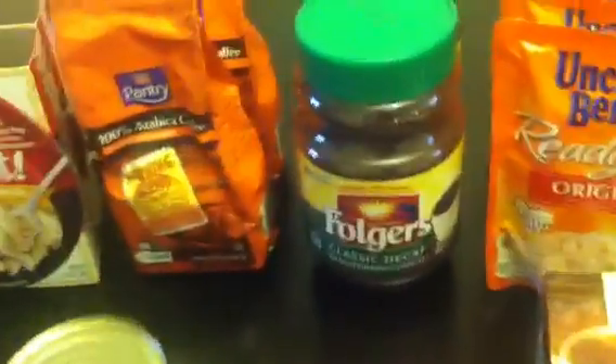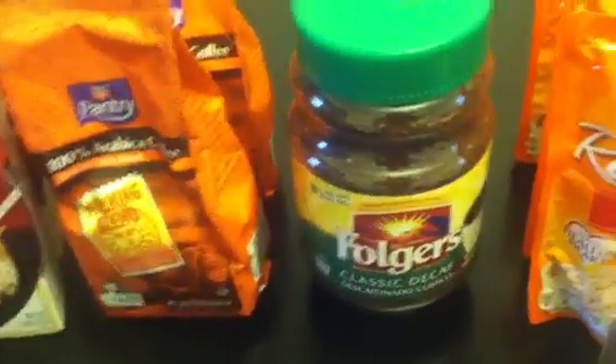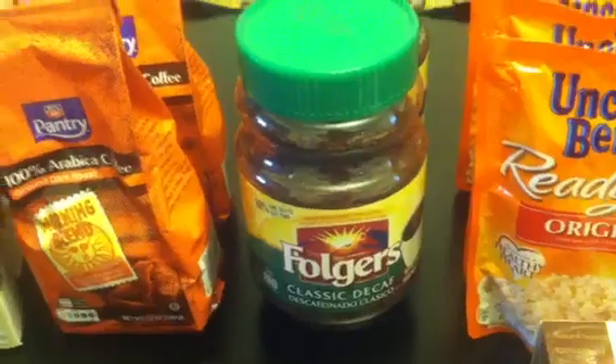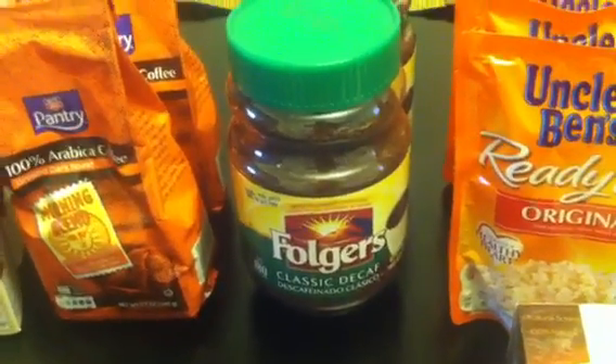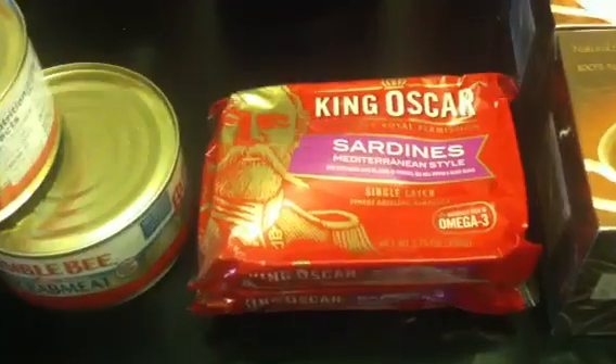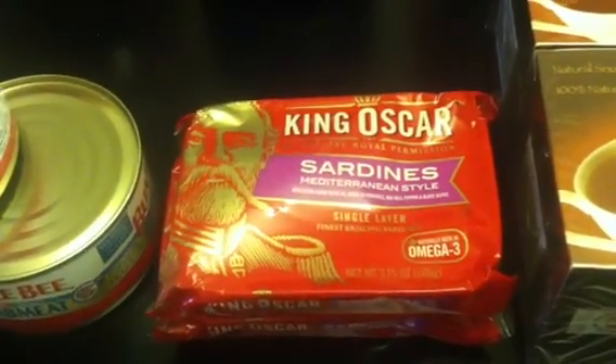The Folgers — Tadoma told us about these. This is the 12-ounce size. The only ones tagged in my store were the Classic Decaf. Regular price $10.99 and I got them for $2.74. And then I got the King Oscar Sardines — regular price $2.49, got them for $0.62.